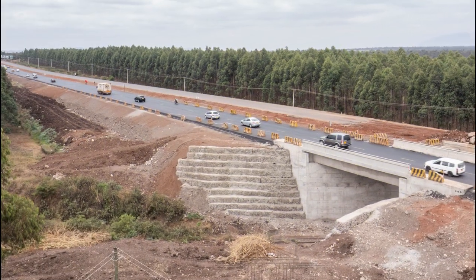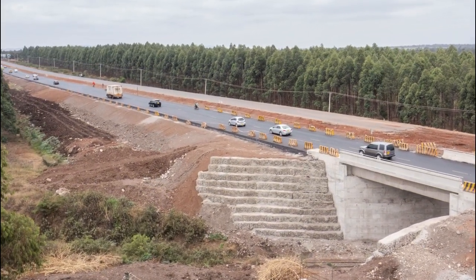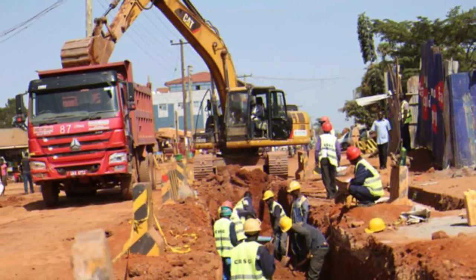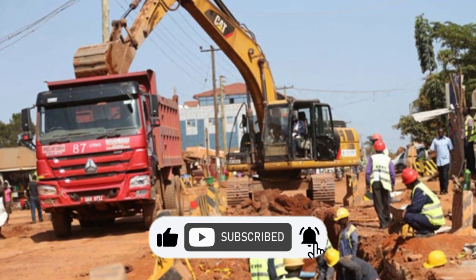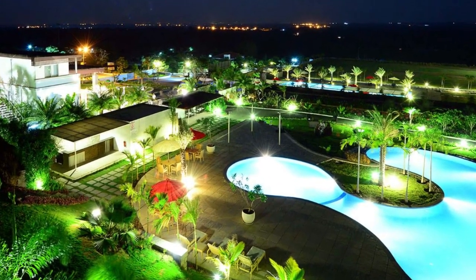As we come to the end of the video, please share with us anything you know or think about these ongoing mega projects in Kenya in the comment section. Also remember to like, subscribe and turn on the notification bell to get notified when we upload an educational video. Thanks for watching. See you in our next video.